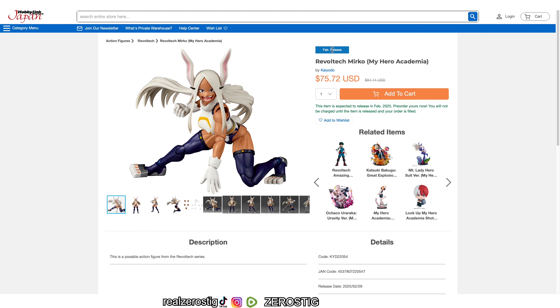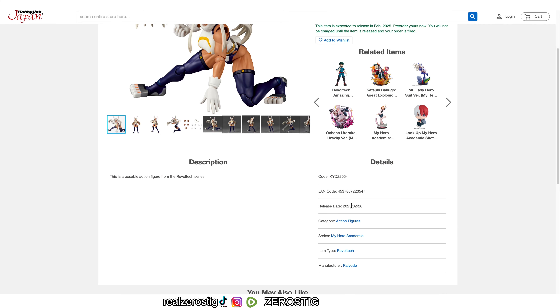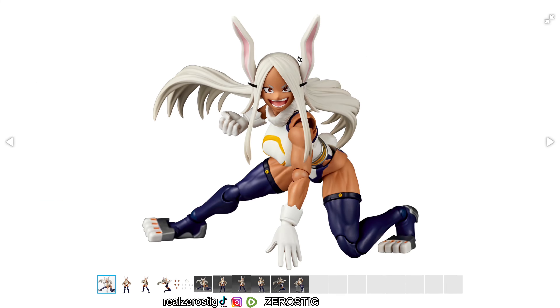She's going to be released on February 25th, around $75 US dollars at least as listed in Japan, but she can range around $100 or $84 US dollars depending on the retailer. The release date shown here is just a placeholder, so I think we're going to see a slight adjustment — but man, she looks awesome.